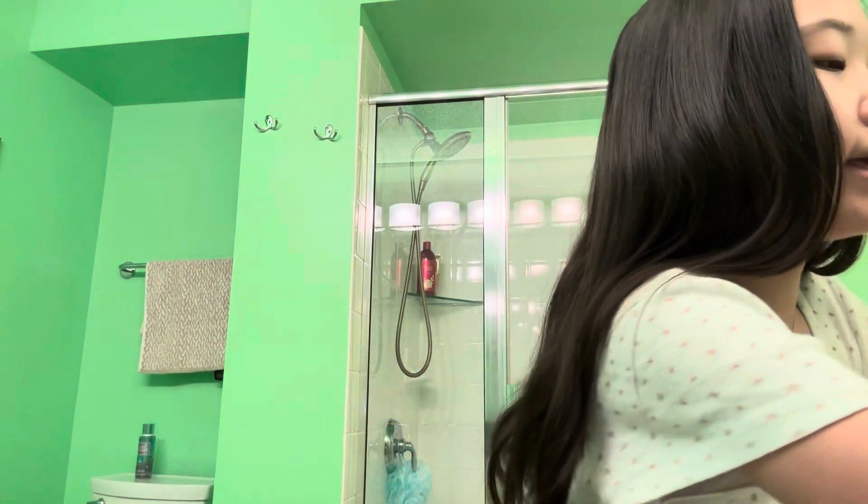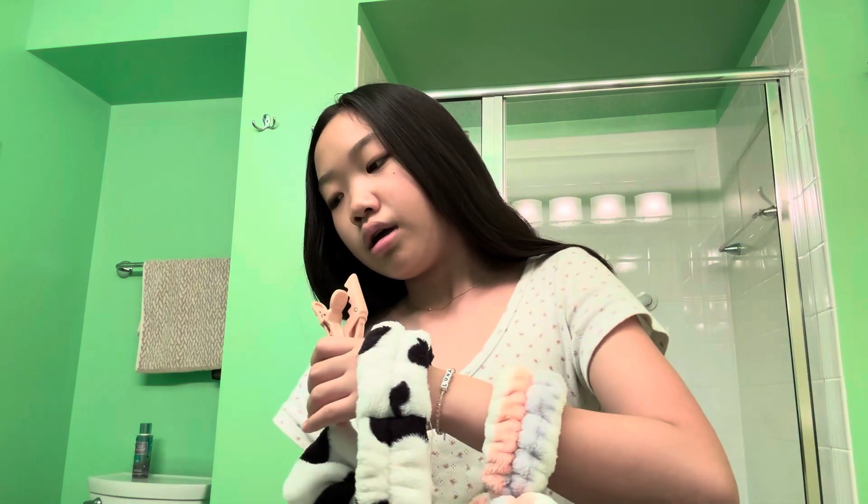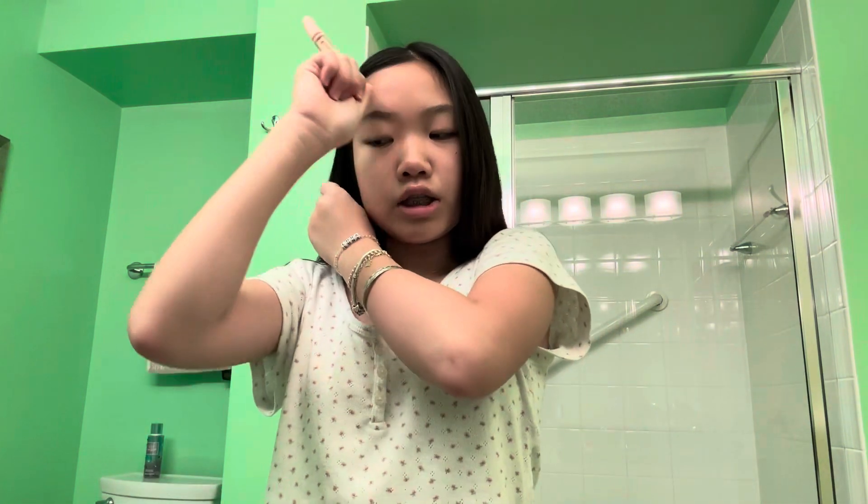Let's get started! Siri gets to pick what headband I should use. These two clips on this side are number one, the thing in the middle is two, and this side is three. I got these — these are my favorite by the way, so thanks Siri!